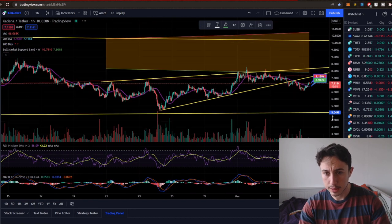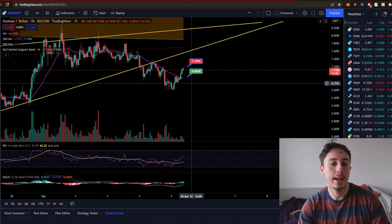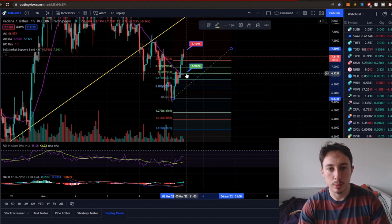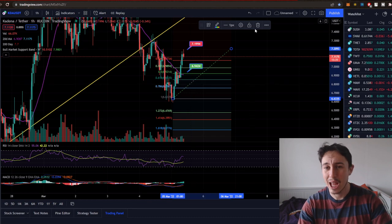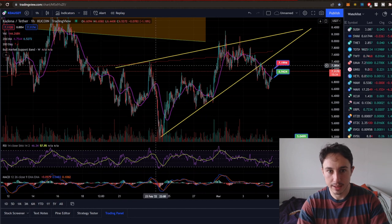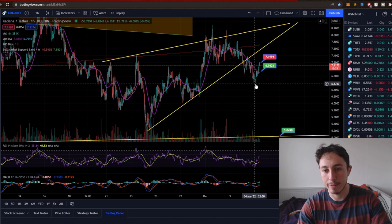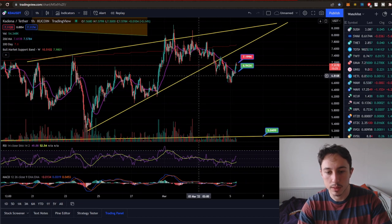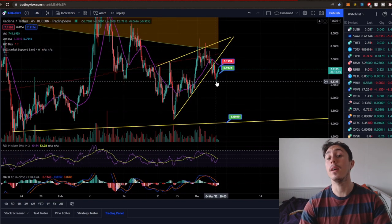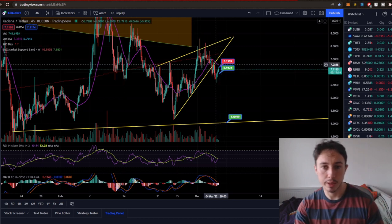On the hourly time frame, we've got resistance at $7.01. Measuring this impulse on the fib levels, we could potentially come down to another support such as $6.09 or $6.80 before hopefully putting through a higher low for Kadena. The rising wedge is usually a typically bearish pattern, but it looks like we've found a nice bottom where we were oversold on the hourly RSI. On the four-hour time frame, we have put through a higher low, which is quite nice.